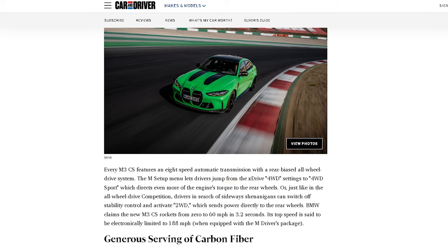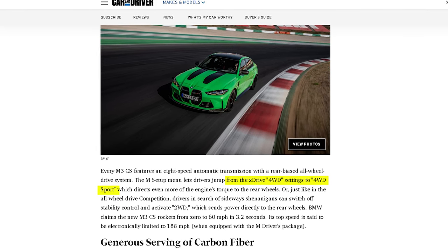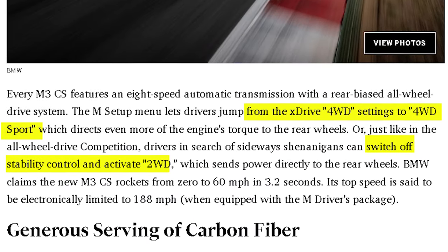Although it has more horsepower, the torque remains the same at 479 pound-feet. All that power is mated to an 8-speed automatic transmission with all-wheel drive. It's important to note that the all-wheel drive is not 50-50 — it does have more bias to the rear wheels. But in four-wheel drive sport mode, it directs even more torque to the rear wheels. Or if you want to get your hoon on, you can switch off stability control and activate two-wheel drive mode for some sick skids.